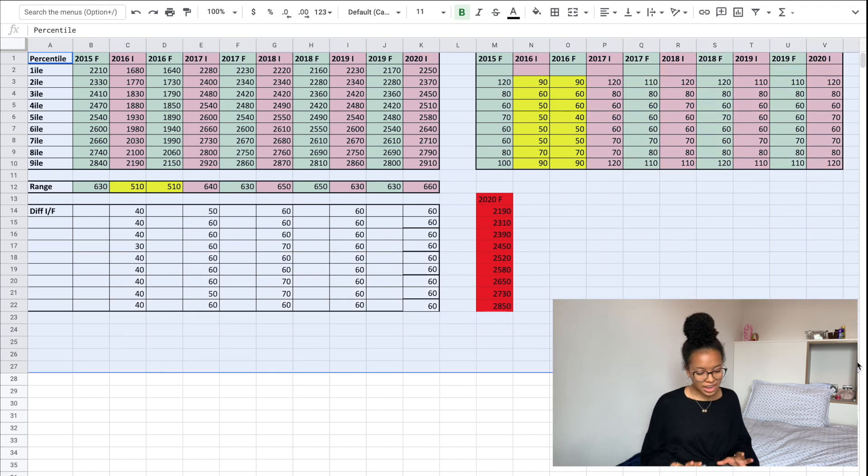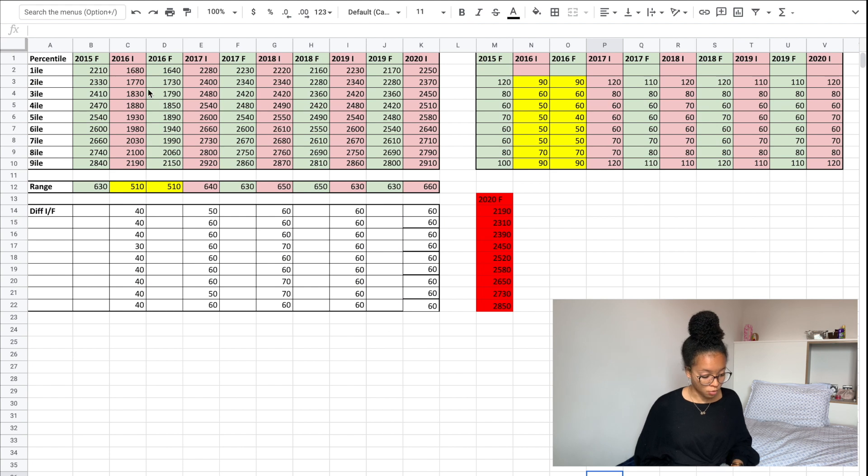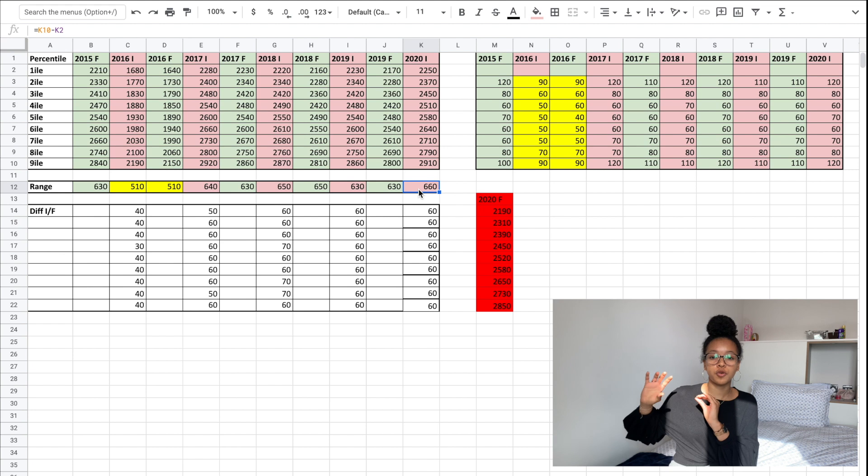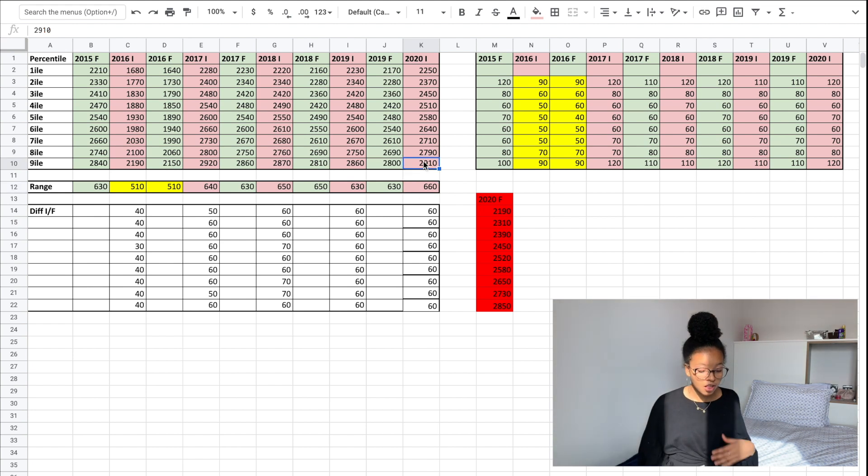On this Google Sheets you can see five different tables. The first table contains all of the raw data used to build the other four tables. In it, we have the number of points you need to be in each decile for both the final results and the interim results, going from 2015 up until 2020. There is also a small table showing the range of scores for each year — that is, the difference between the score needed to be in the ninth decile and the score needed to be in the first decile.